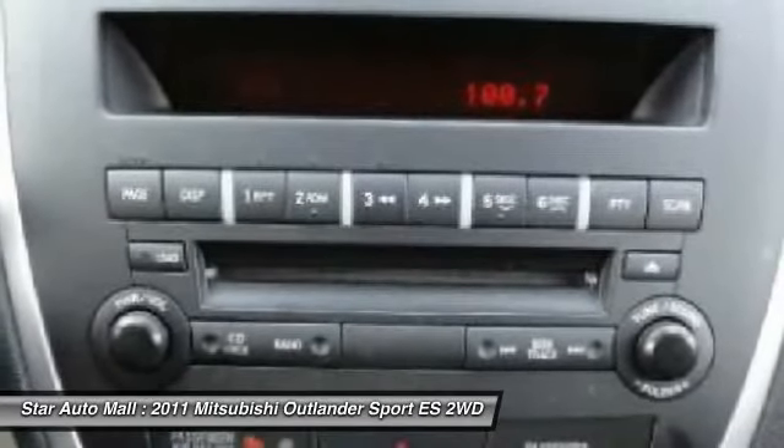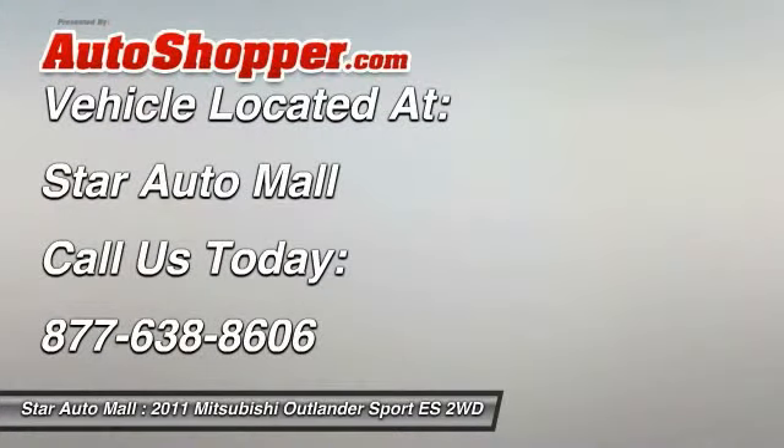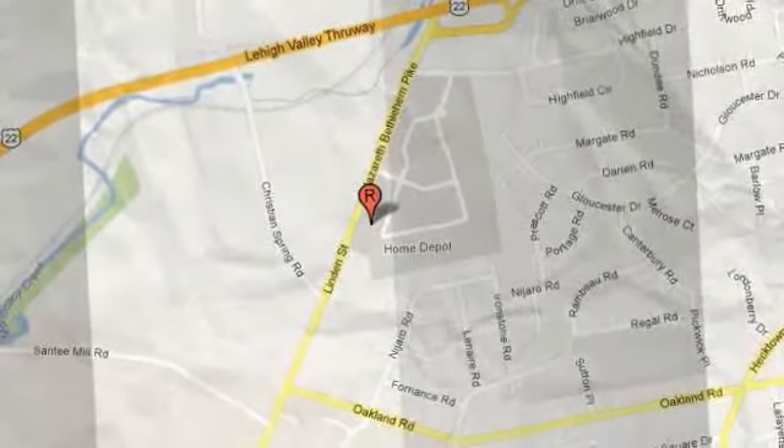Take this vehicle for a spin and see why so many shoppers are now proud owners. Thank you so much for joining us today.